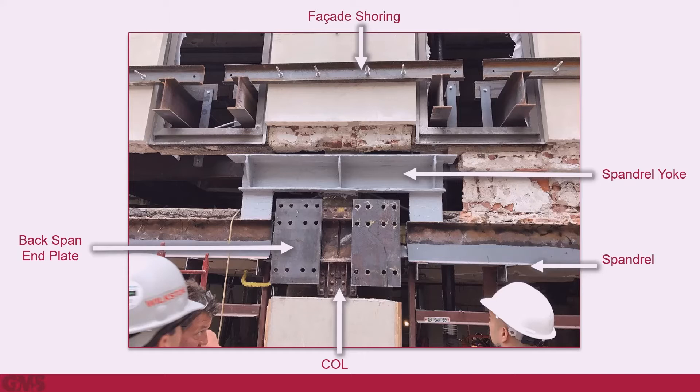The spandrels were cut back from the column, then the backspan beams were installed with their end plates. The end plate connections are located within the finished facade, proud of the existing columns but behind the GFRC panels.